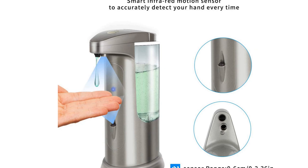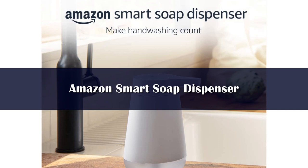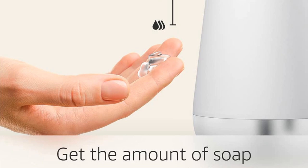Number 4. Amazon brings its smart features to the sink with the Amazon Smart Soap Dispenser. This smart soap dispenser has several neat features that set it apart from the rest. When the sensor is triggered, this unit turns on a built-in 20-second timer that guides users to wash for the amount of time recommended by the Centers for Disease Control. This feature is great for kids, who may need the reminder to scrub their hands.